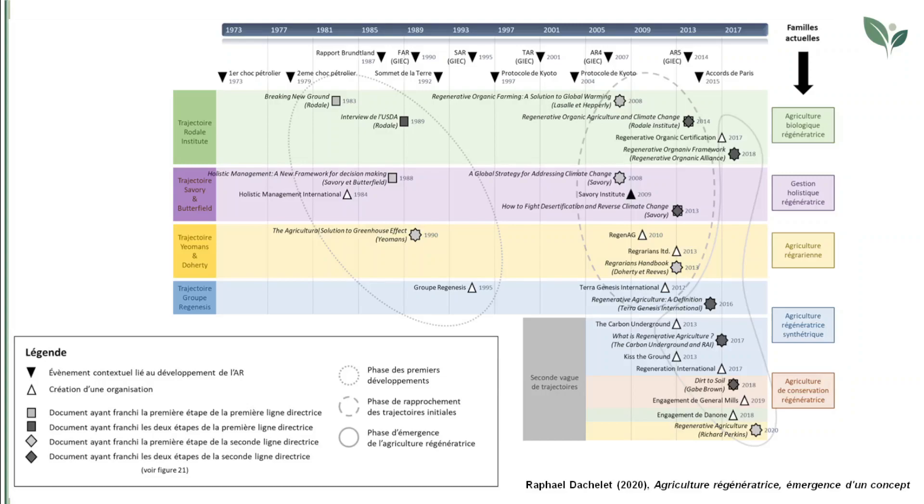The third phase of the history of regenerative agriculture starts around 2013, when the use of the term regenerative agriculture becomes generalised despite the different approaches maintaining their peculiarities. The concept quickly gains visibility, other schools of thought join the movement, some converging upon one of the initial approaches while others maintain their independence. The organisation Terra Genesis International, which sees the light in 2012, promotes a markedly more philosophical dimension where regenerative agriculture is part of a complete change of the societal paradigm, seen as a step up from sustainable development.